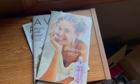Hello, everybody. Welcome back to the channel. Thanks so much for checking out this latest Avon unboxing. We have some really good flash sale items for you today.